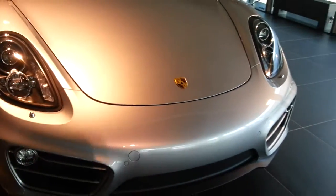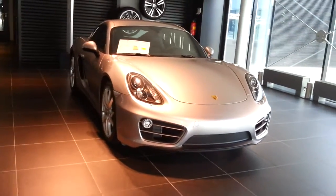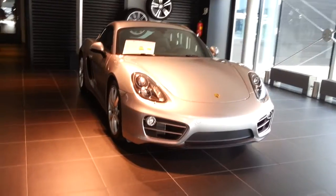This is the GT Silver with black leather interior. Thanks for watching.